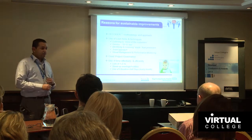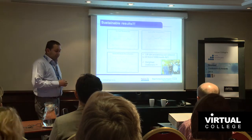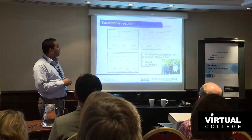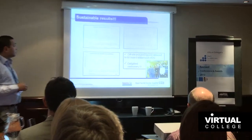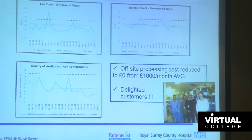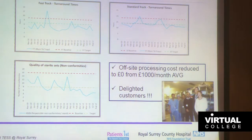The results have been sustainable for more than two years. Fast-track turnaround times came down by around 40%, standard-track turnaround by 30%, and the quality of standardised sets improved by more than 50%. Off-site processing cost is now zero, and at the end, we have delighted customers.